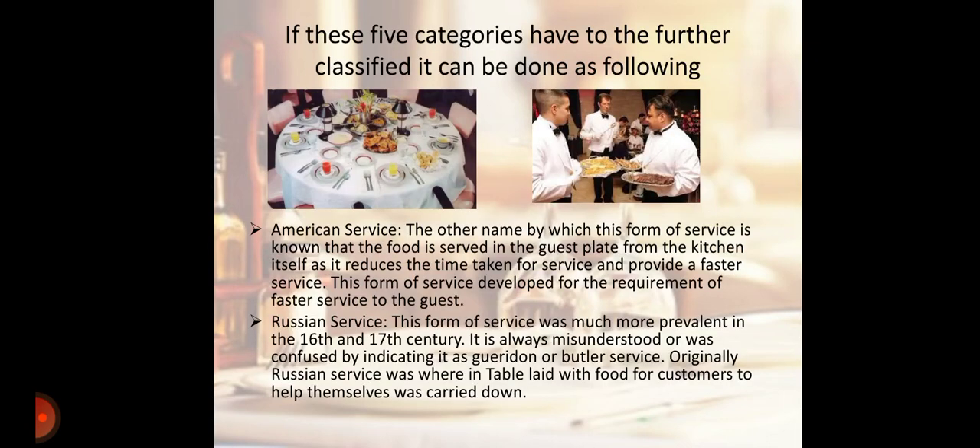Next is American Service. In this form of service, the food is served on the guest's plate from the kitchen itself, which reduces the time taken for service and provides faster service. This form of service developed for the requirement of faster service to the guest.